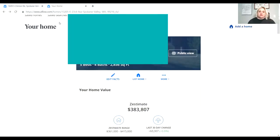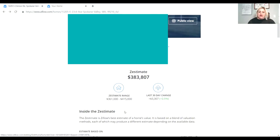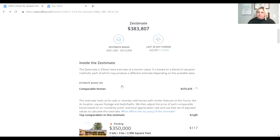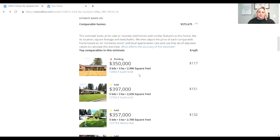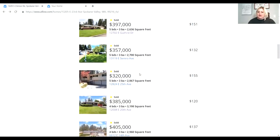Another thing you can do is come back to your home facts and there are a few different things. Like we clicked on editing the facts first. Another thing you can do is click on what's making up the Zestimate — so you can see kind of where the Zestimate is coming from and it'll show you what it's comparing your house to. You can take a look and see how accurate you think those things are. You can't change what they're pulling in as the comparables, but you can get a good idea of why it might be way off.